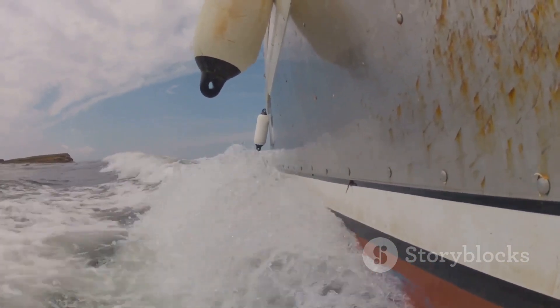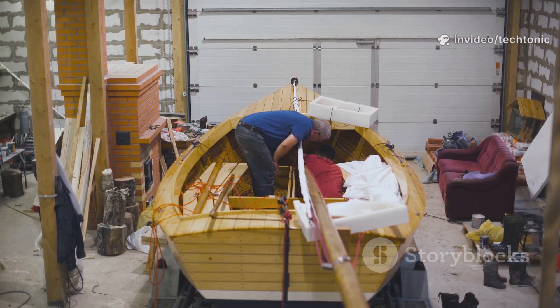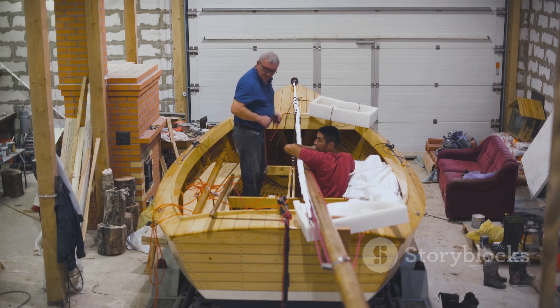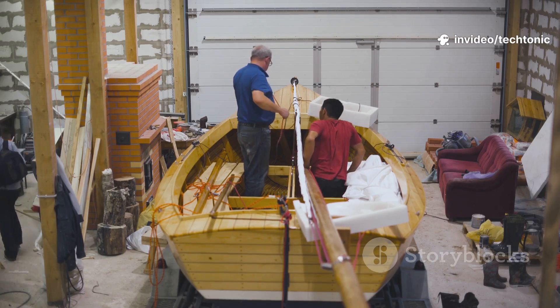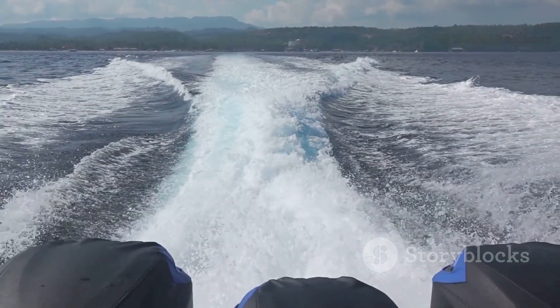Designers and naval architects obsess over hull forms, experimenting with curves, angles, and materials to match specific uses and environments. They consider everything from the boat's intended speed and cargo capacity to the typical water conditions it will face. Every line drawn on a blueprint, every contour shaped in a model, is a decision that affects how the boat will perform in the real world. Some hulls are built for pure speed, slicing through the water.